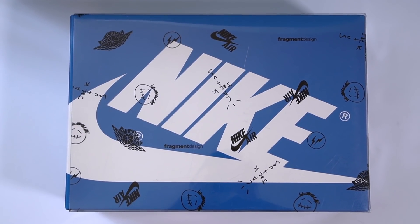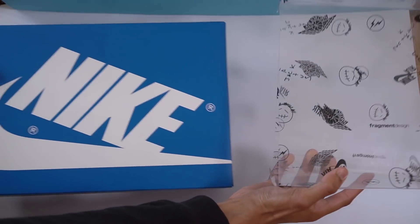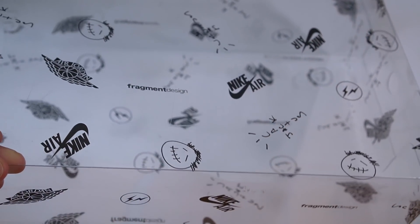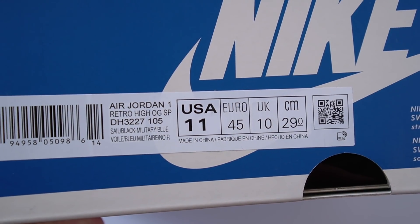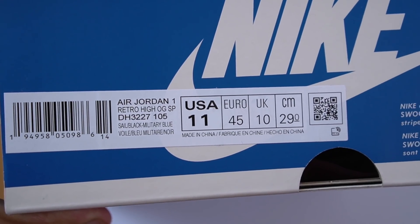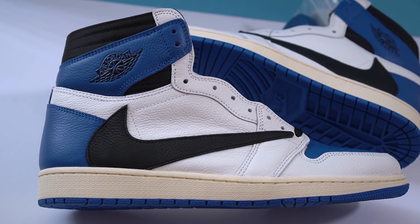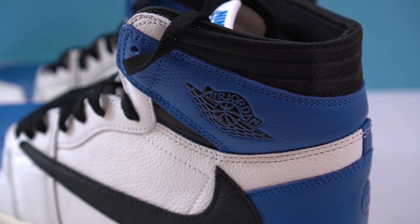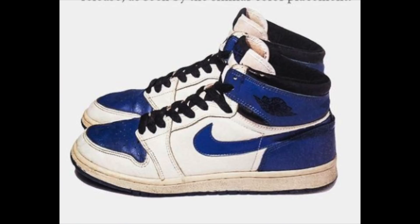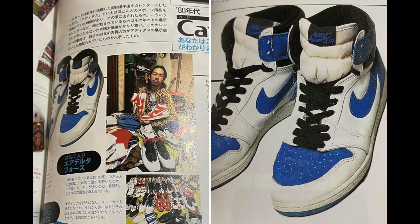Starting off with the box, you get this royal blue and white box that matches the colorway of the sneaker, and the box comes inside a plastic cover. It features a bunch of logos including Nike, Cactus Jack, and Fragment logos. The official colorway listed on the box is sail, black, and military blue. Most of the sneaker is done in white as the base, with hits of military blue on the toe box and back panel.